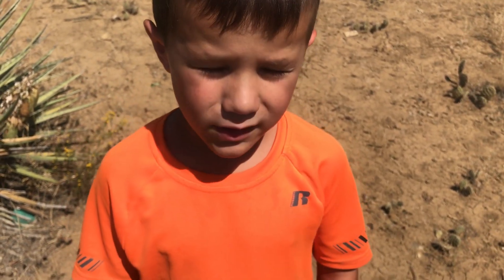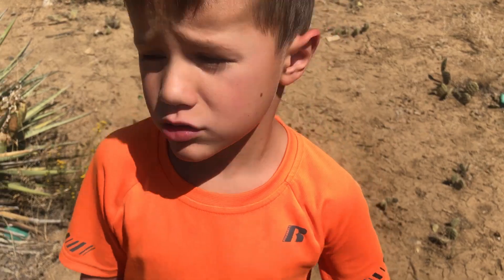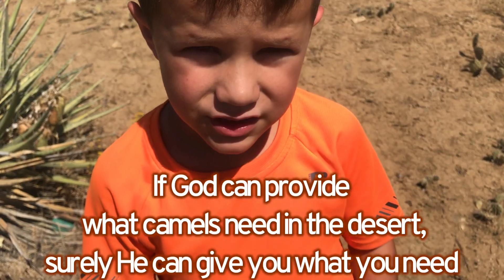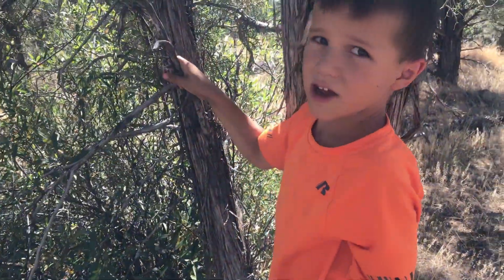Camels have a big hump on their back that stores fat, and they can go a week without water. God can give camels what they need, and hopefully He can give you what you need too.